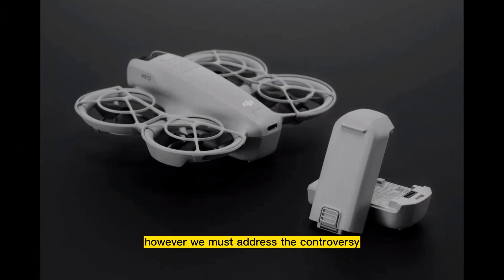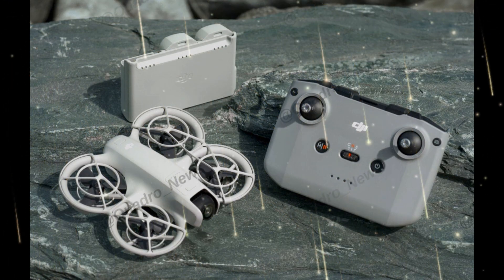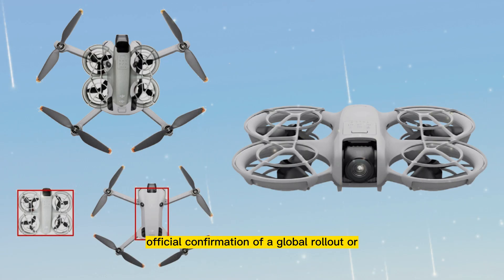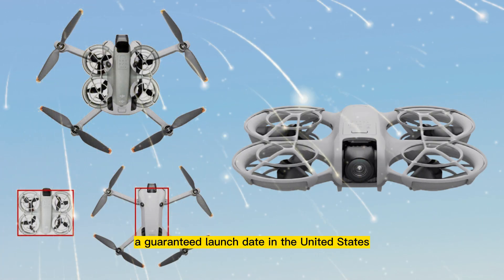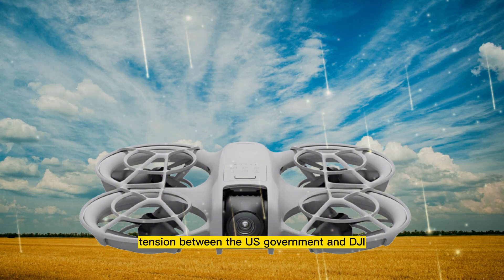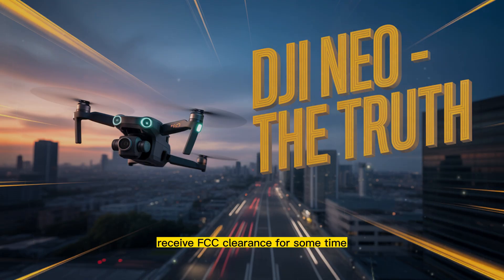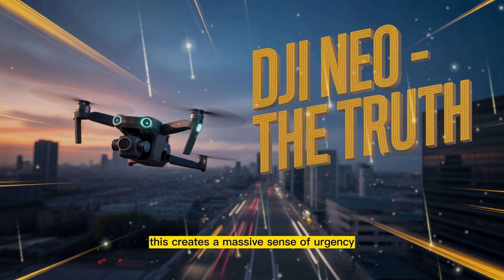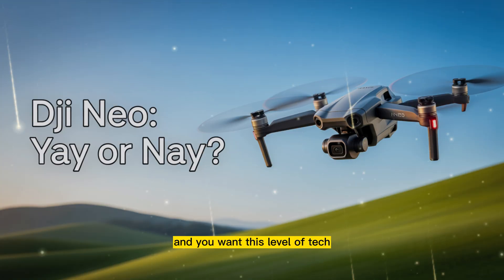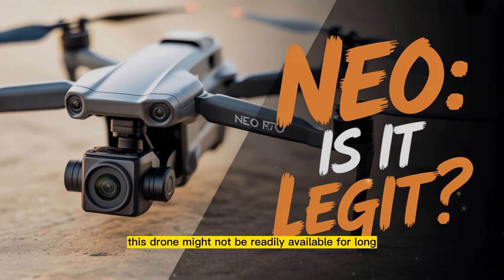However, we must address the controversy. As of the official announcement, the focus remains heavily on the Chinese market. We know the NEO 2 has gone through FCC filings, but there is still zero official confirmation of a global rollout or, more importantly, a guaranteed launch date in the United States. Given the current regulatory environment and the escalating tension between the US government and DJI, many industry analysts believe this could be the last new DJI drone to receive FCC clearance for some time. This creates a massive sense of urgency. If you are a creator in the US and you want this level of tech under the 250-gram limit, you may need to act fast. This drone might not be readily available for long.